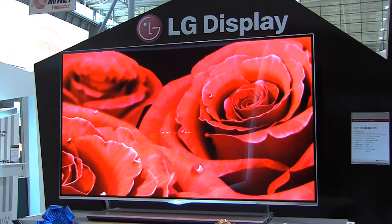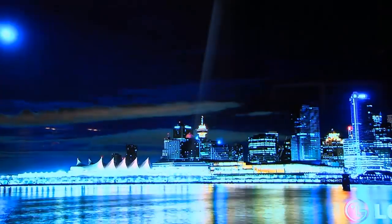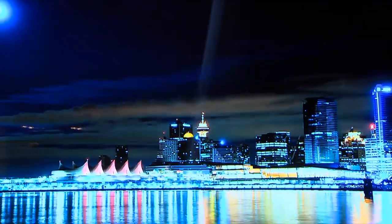Our OLED TV has advantage in design, too. As you can see, the thickness is very thin, only 4mm. It also has FPR 3D function, so you can enjoy 3D images in OLED TVs, too. We are planning mass production of this panel within this year.